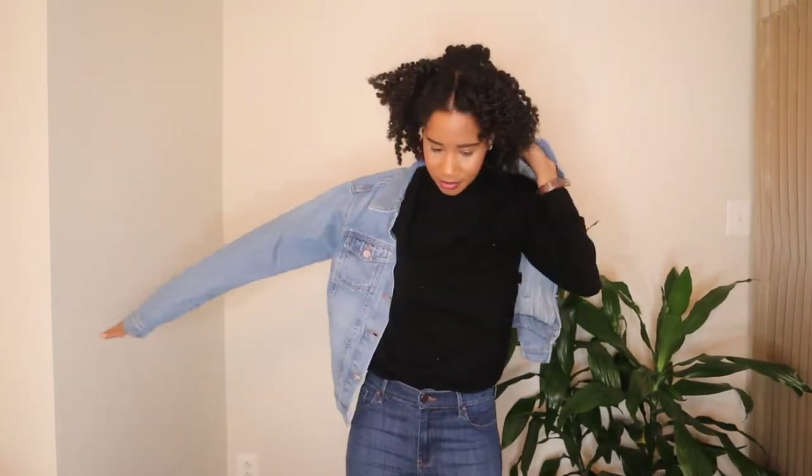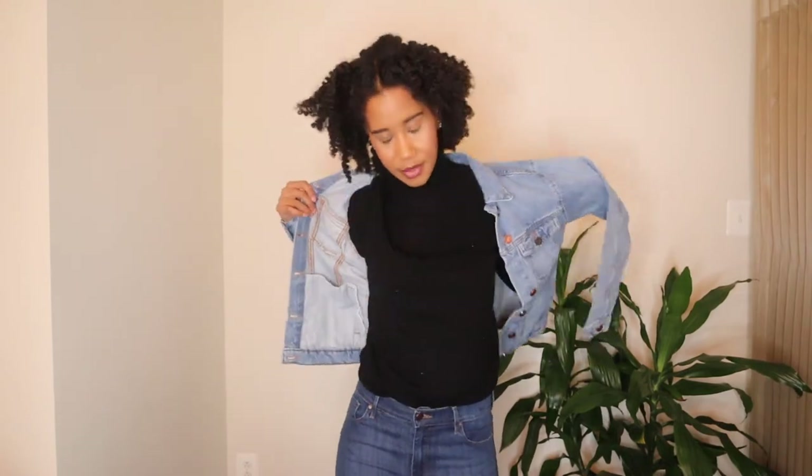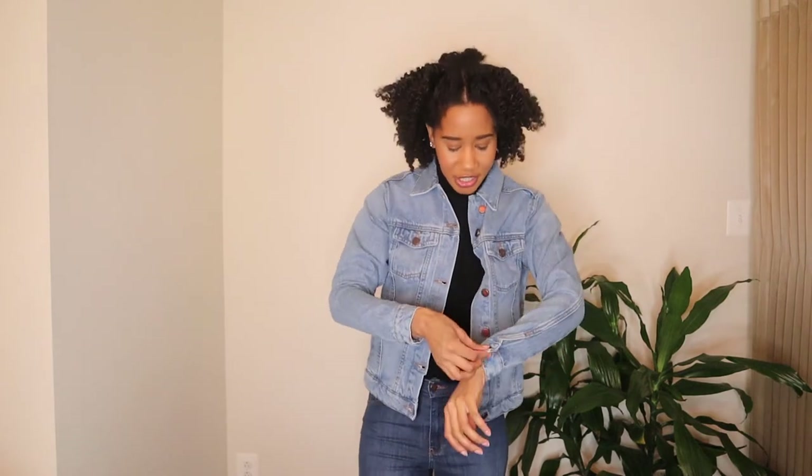I usually get my jeans from Forever 21 and TJ Maxx so this is a really good step up in the jeans department. Just layering the denim jacket on top and I'm loving the fit — it's more of a fitted jacket.